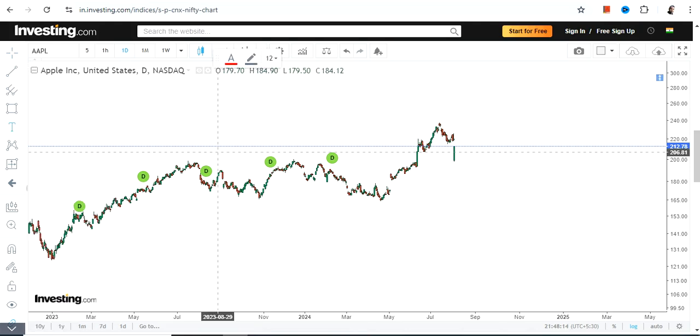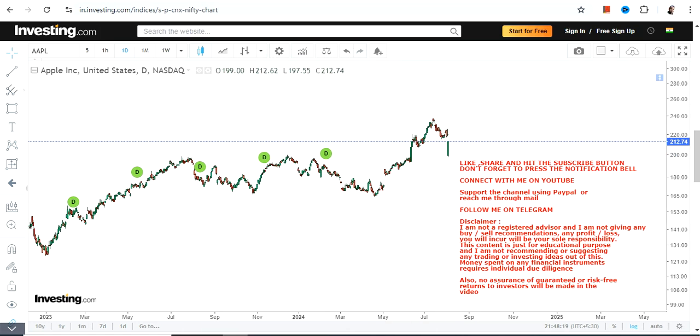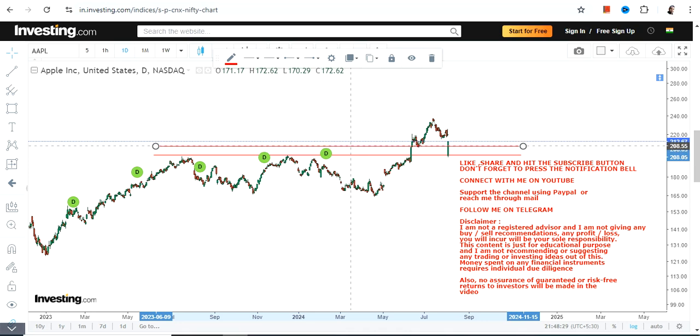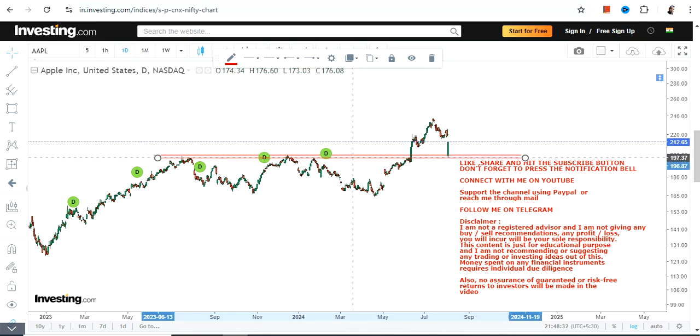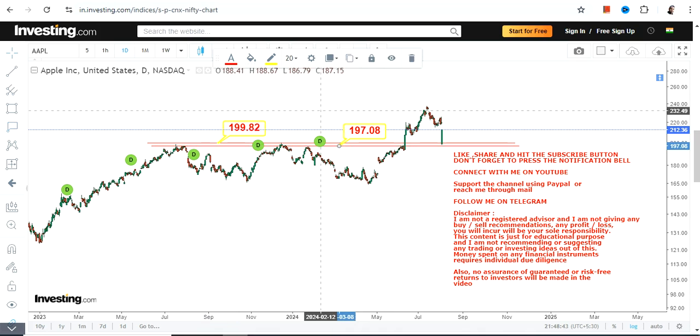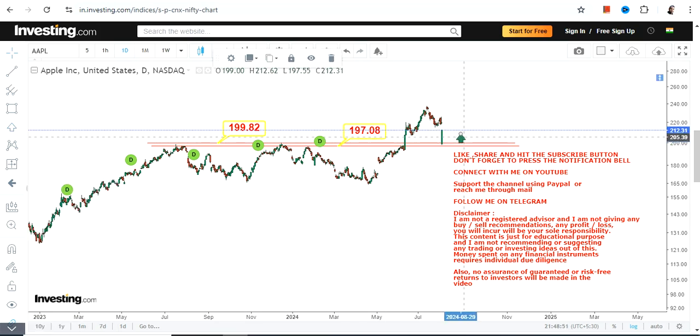Welcome. We are looking at the price chart of AAPL stock, or Apple Inc. Whatever downside has happened, it looks like it is done and dusted, because a sharp upside is clearly visible. Looking at the current price chart, it has just retested its previous resistance, which is now working as a support between 197 and 200, and has moved quite sharply from the lows.